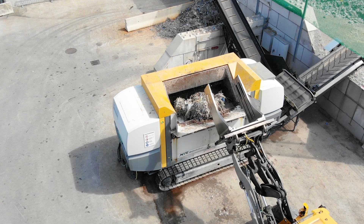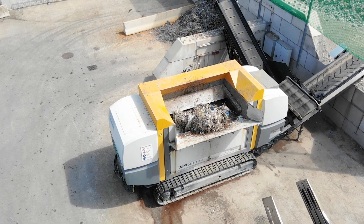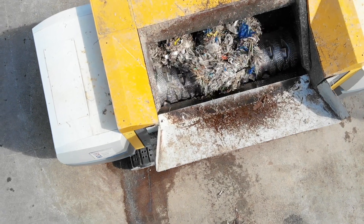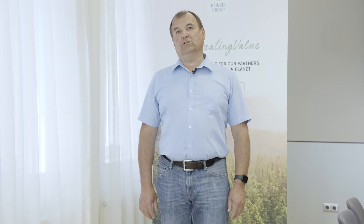We use resources very responsibly and even process and reuse the residual materials. So-called pulper braids — for example plastic, wire, and other waste that is separated during the pulping process — are mainly shredded in the UNTA shredder for further processing.